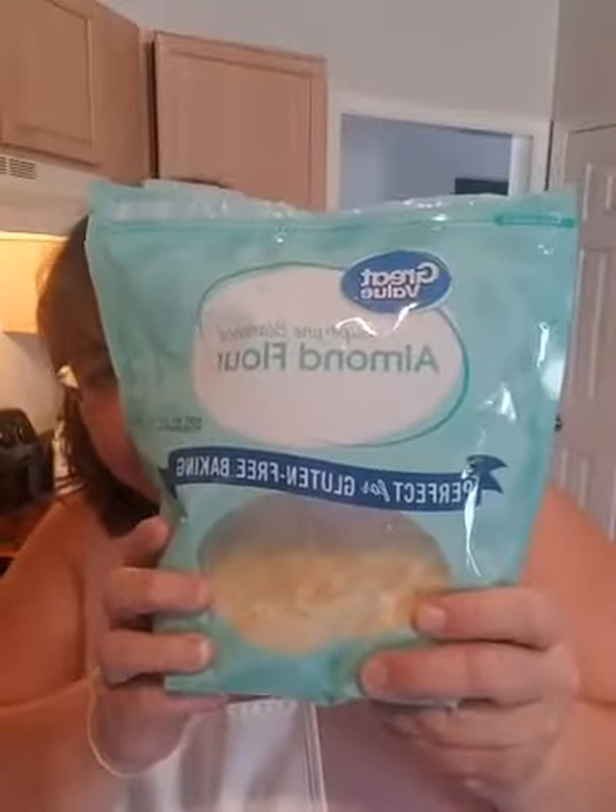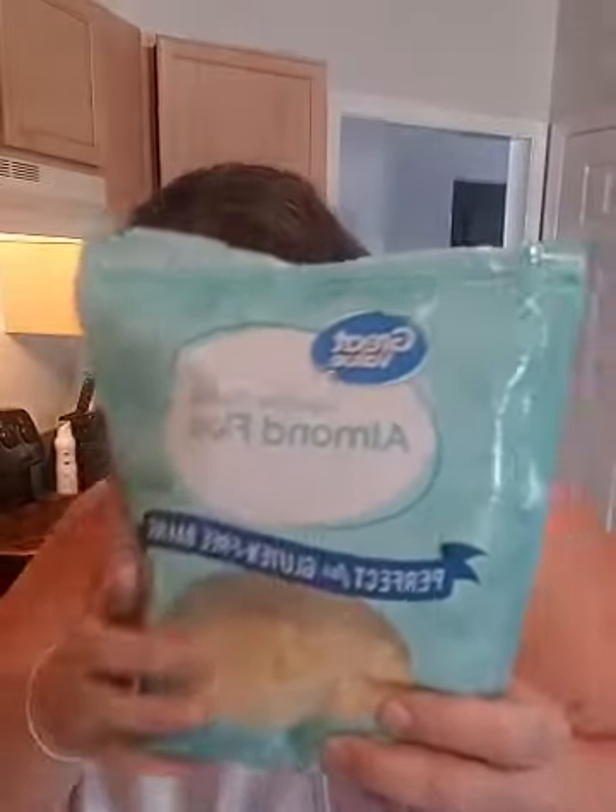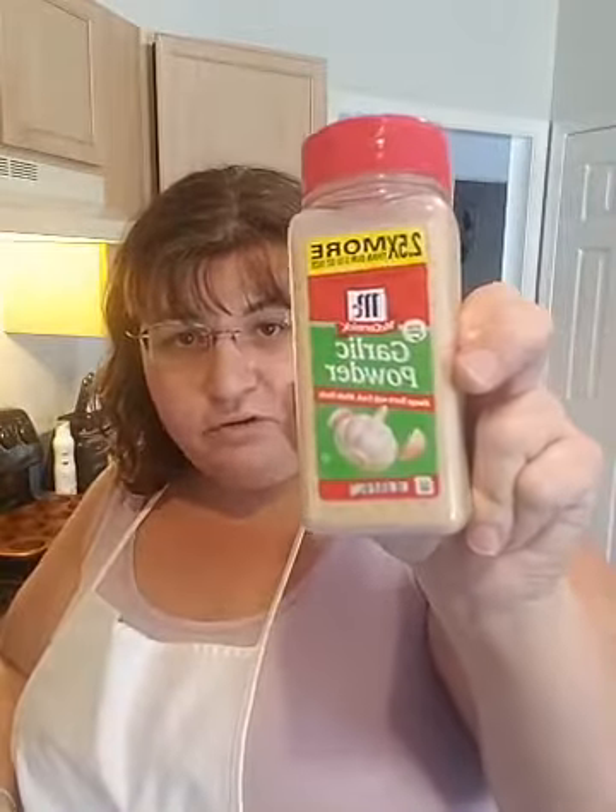This recipe calls for one and a half cups of super fine almond flour — I use the Walmart brand. You want to make sure it says super fine almond flour because you don't want to taste any grittiness. You're also going to need sea salt — that's the only salt I use — and aluminum-free baking powder. It should say aluminum-free on it. You'll also need garlic powder.